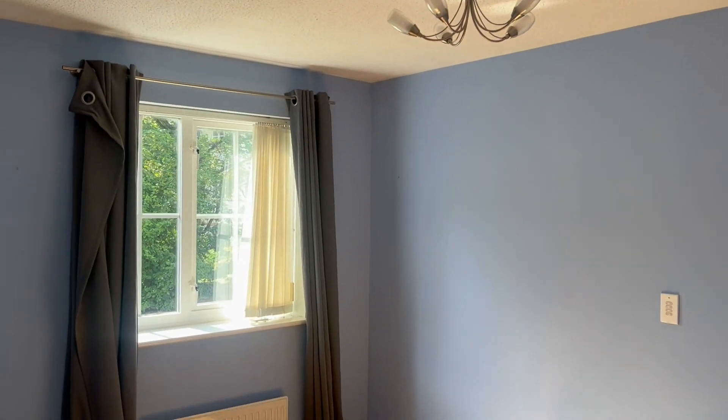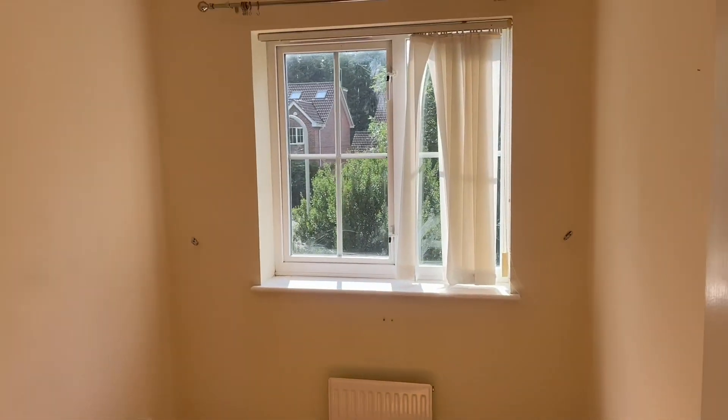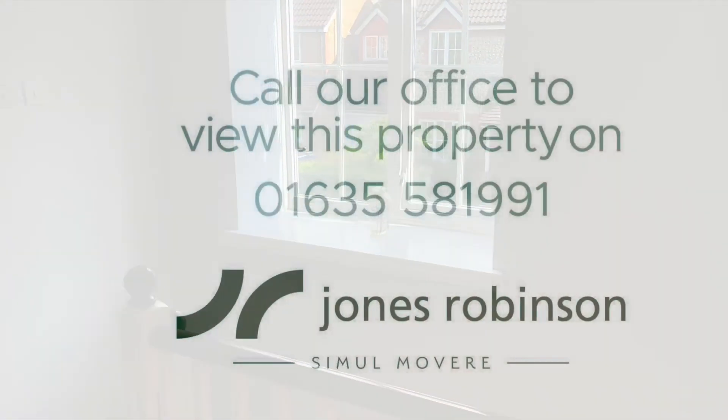The second bedroom also has built-in wardrobes, and then you've got the other bedroom which doesn't have built-in wardrobes but it's a great space for an office or a child's room.